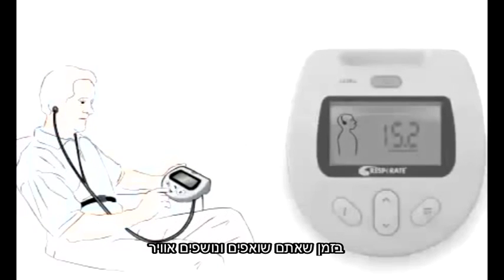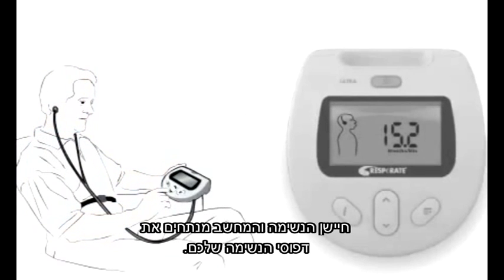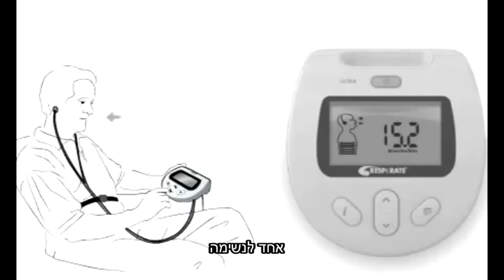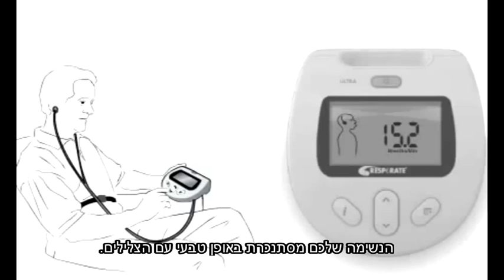As you inhale and exhale, the breathing sensor and computer analyze your breathing pattern and play back two personalized guiding tones — one for inhaling and one for exhaling. Your breathing naturally synchronizes with the tones.